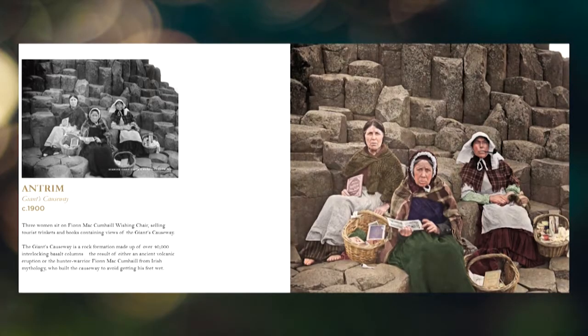Eimear, we'll start with you. What was your favourite photo and why? It was hard to pick one. I spent a lot of time going through it. I chose one of three women who were selling their wares on the Giant's Causeway. I think it's from around 1900, and the colourisation showed the real detail of what they had — trinkets for tourists — with detail of their baskets, what they're wearing, the colour on their face. I was staring at it for a long time.